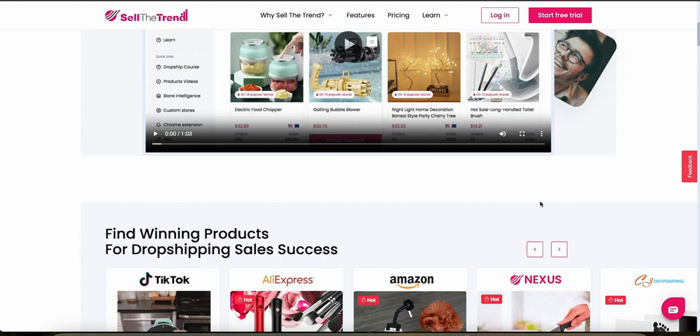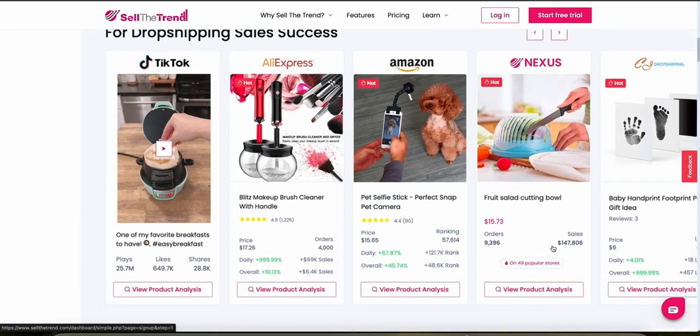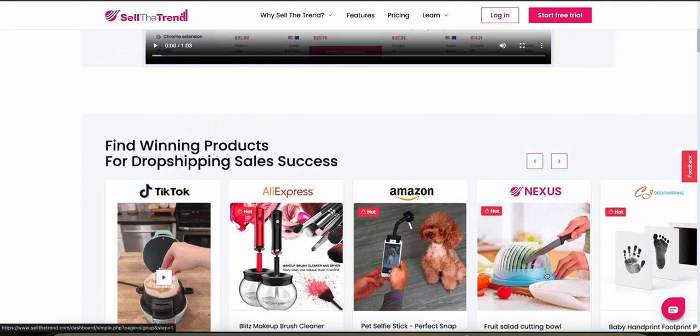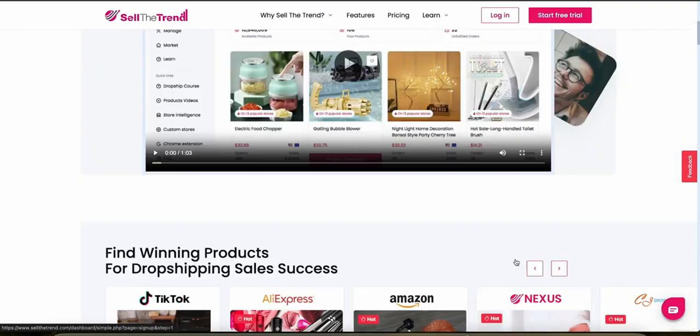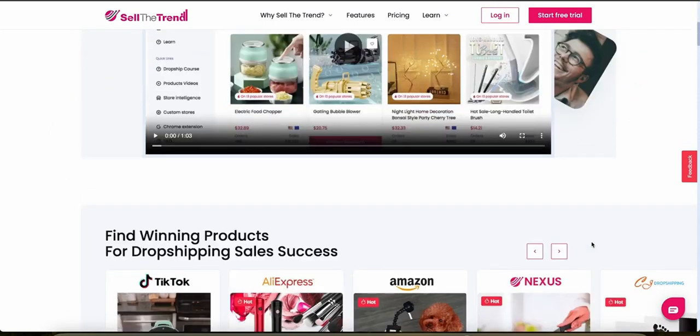Sell the Trend excels in its integration capabilities, particularly with Shopify. Users can seamlessly import products directly into their Shopify stores with just a few clicks. The platform also supports integration with WooCommerce, making it versatile for users across different e-commerce platforms. The tool also includes access to a comprehensive database of suppliers, complete with ratings and reviews to ensure reliability and quality — particularly useful for dropshippers looking to establish long-term relationships with trusted suppliers.